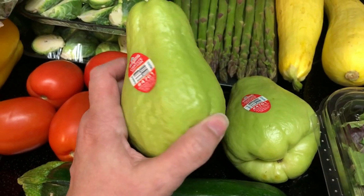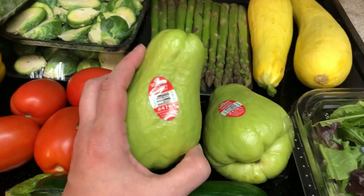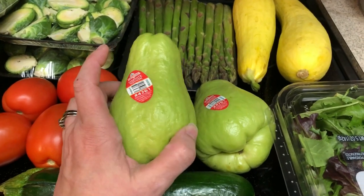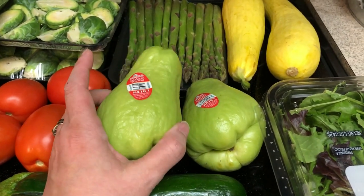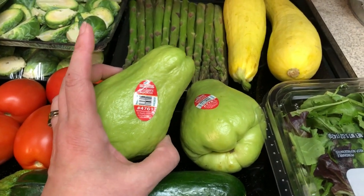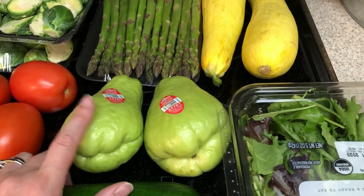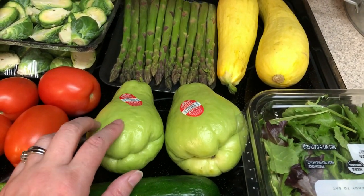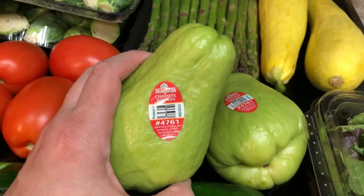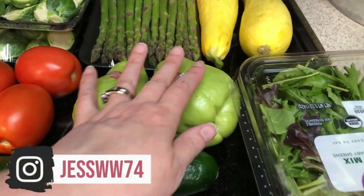These are chayote squash — I'm probably saying that completely wrong. I've heard you can use these in place of like apples in keto desserts. So this week I'm going to find something — I'm thinking like maybe some kind of individual apple crisp or apple crumble, something like that. I'll do it in one of my what I eat videos this next week and I'll show you how I do that. So let me know if you've ever tried this in any keto dessert recipes — very curious about that.